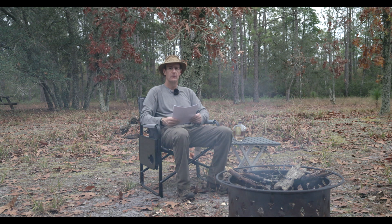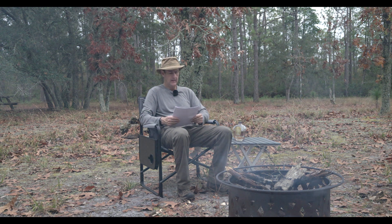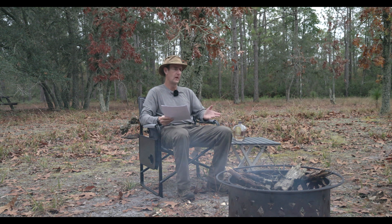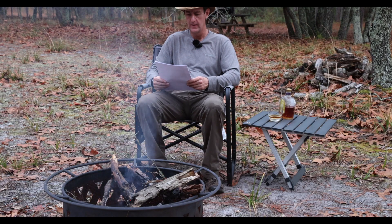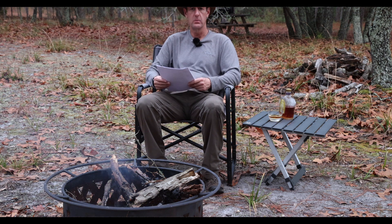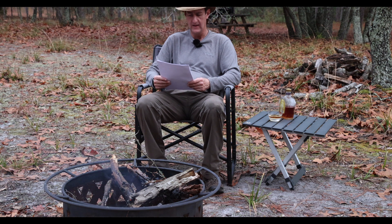I wanted to give a bit of an update on the channel — I haven't been posting a lot. I have two channels: my main channel, Richard Beasley, where I post wildlife videos and things like that, and a second channel called What the Heck Are You Doing Now?, where I'll be posting equipment reviews, homesteading content, and updates on prescribed burns on this property.